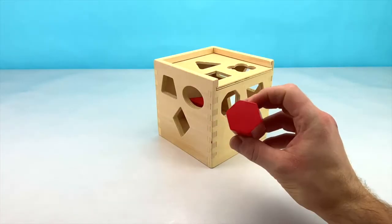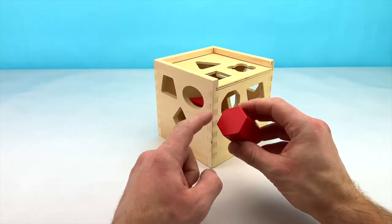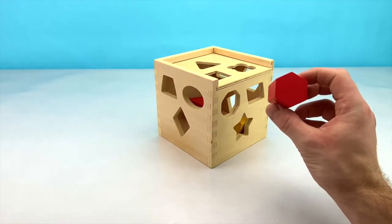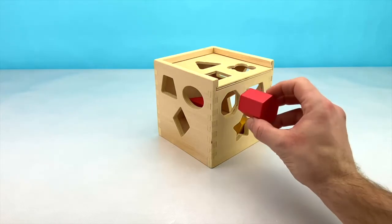Our next shape is a red hexagon. A hexagon has 6 sides: 1, 2, 3, 4, 5, 6. Can you tell me where you can see a spot for our hexagon? It looks like it could fit here.